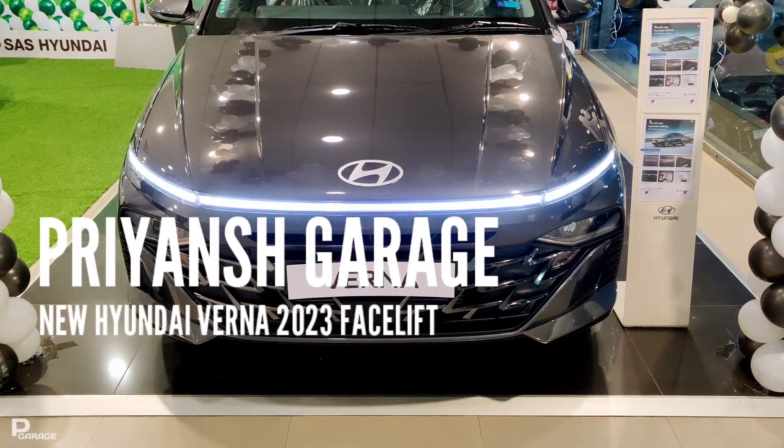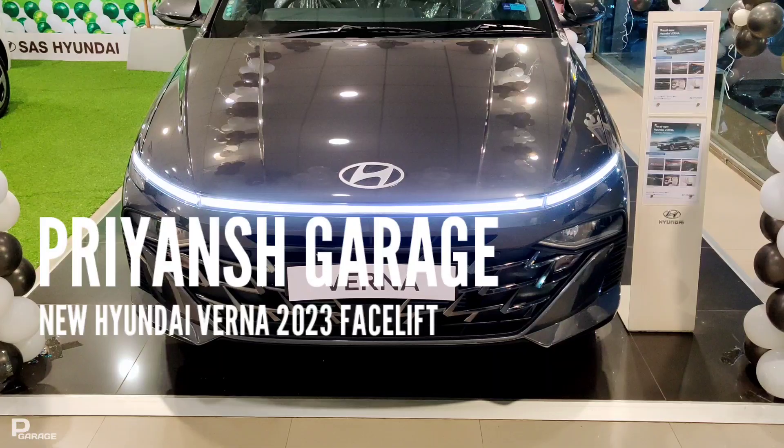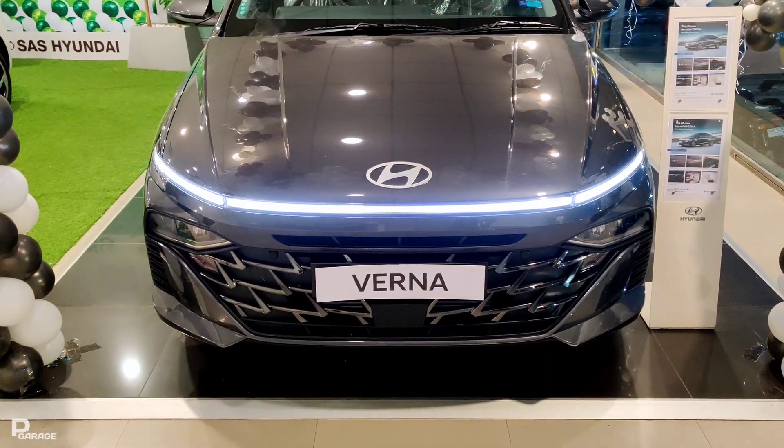Hello guys! Welcome back to Priyan Shigaraj. Friends, today we will talk about the all-new Hyundai Verna 2023 new facelift version.